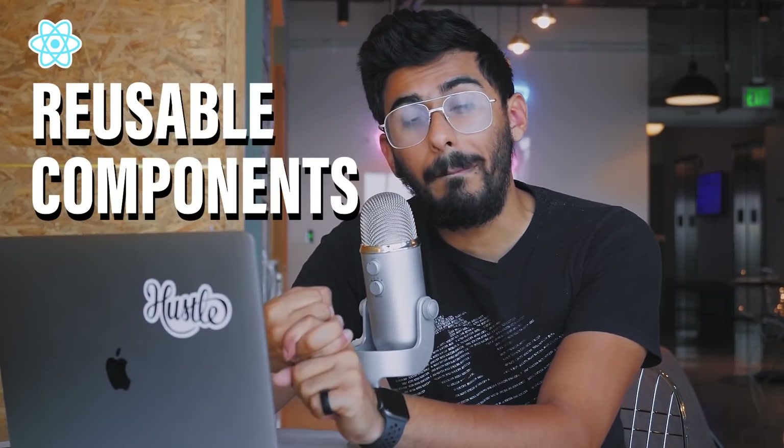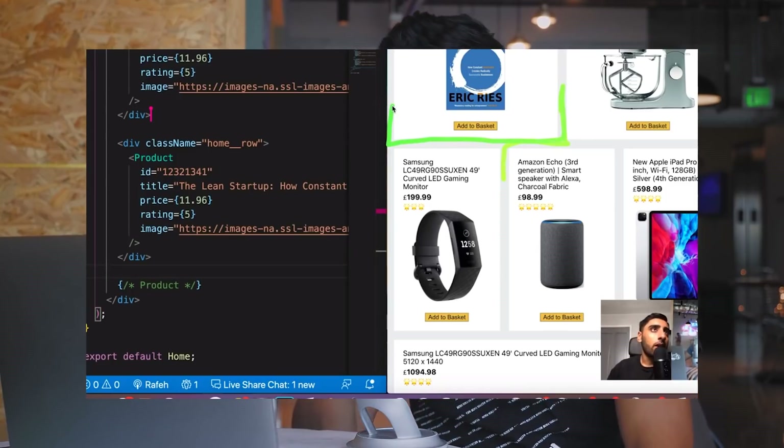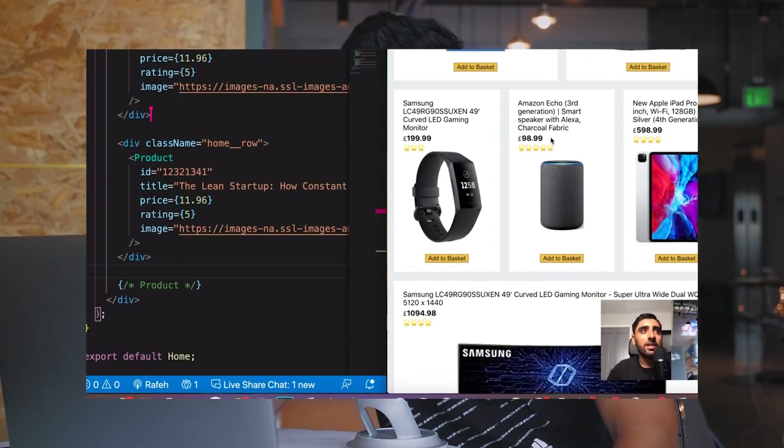React has reusable components — another big reason why you should learn and use React. In React, you're building things and breaking them into separate components. If you look at the Amazon clone we built, every single product is its own component, and then you can write one line of code and keep reusing that component in a really nice, elegant way.